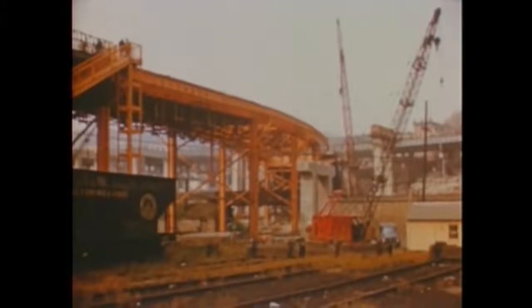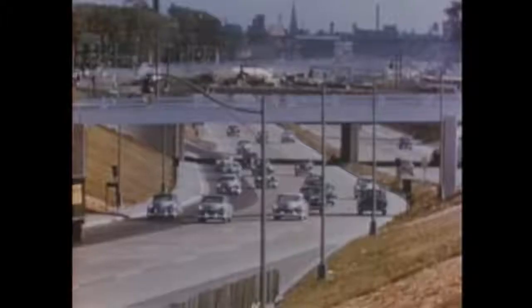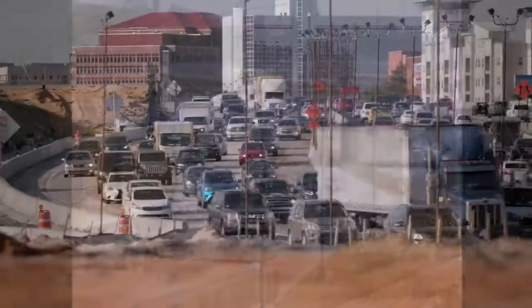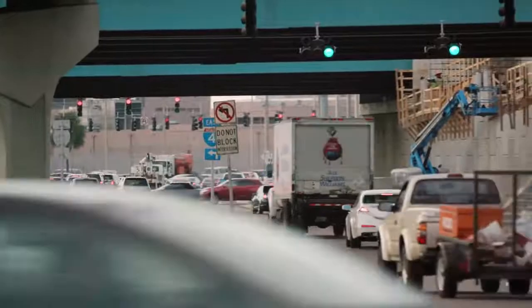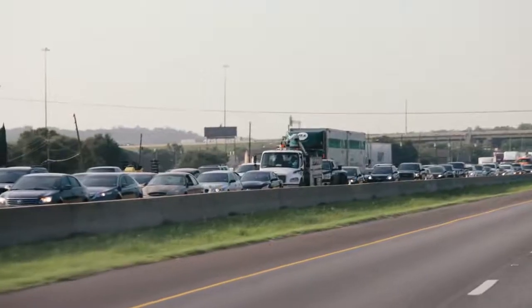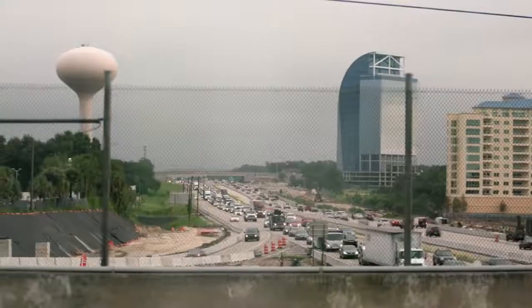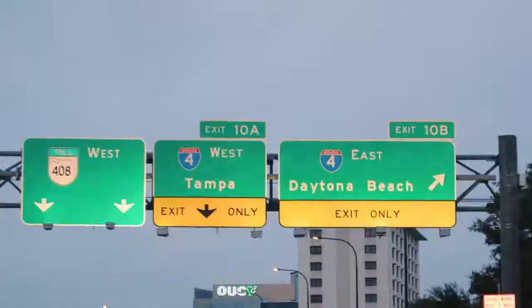In the 1960s, when the I-4 was built, only 6 million people lived in Florida and the vehicles per capita were around 400 per 1,000 citizens. Today, over 21 million people live here and the number of vehicles per capita in the U.S. has doubled. The highway has become a bottleneck for transport through the Sunshine State and has been listed as one of the most dangerous roads in the U.S.